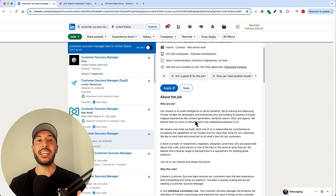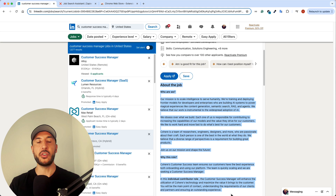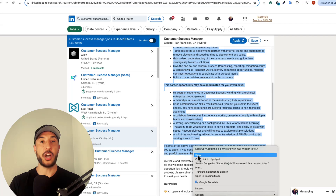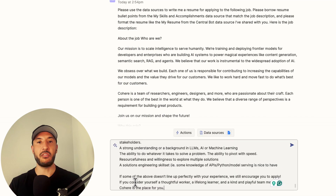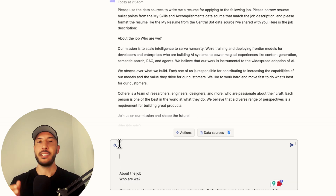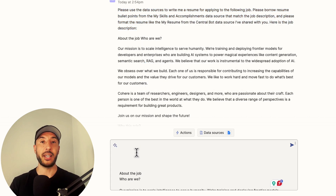Job hunting is stressful and exhausting, especially nowadays where companies are relying on AI tools to sift through the flood of applications they're getting for each job opening. These systems can automatically filter resumes and cover letters, meaning if you don't tailor your resume and cover letter specifically to that job application, there's no way you're going to get in front of the recruiters or a human being who can review your application.